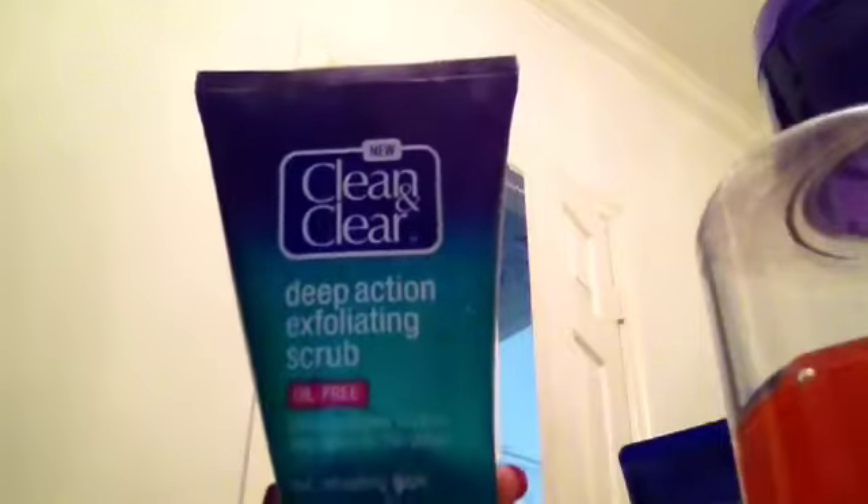The next one I have is the Deep Action Exfoliating Scrub, and this is oil-free — Clean & Clear. It basically gently exfoliates and cleans deep down pores, so it cleans your face very well. You can see how much I've used — I've used a lot of this, and it's really good.